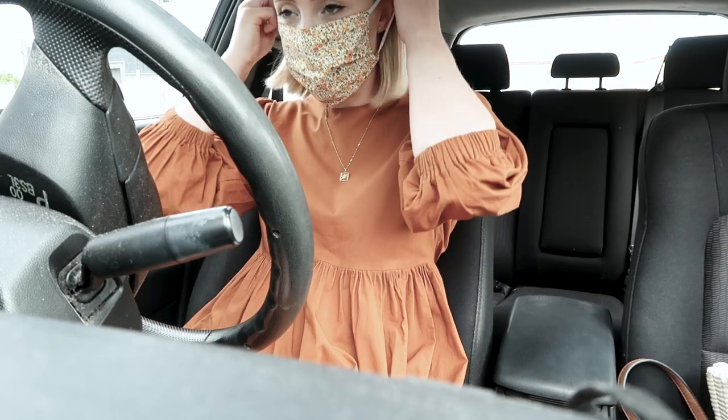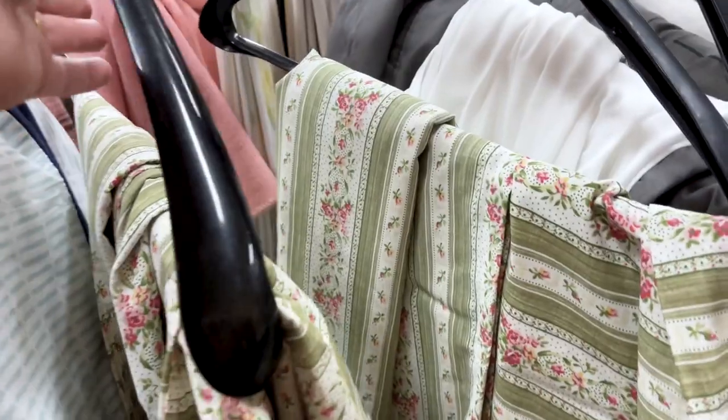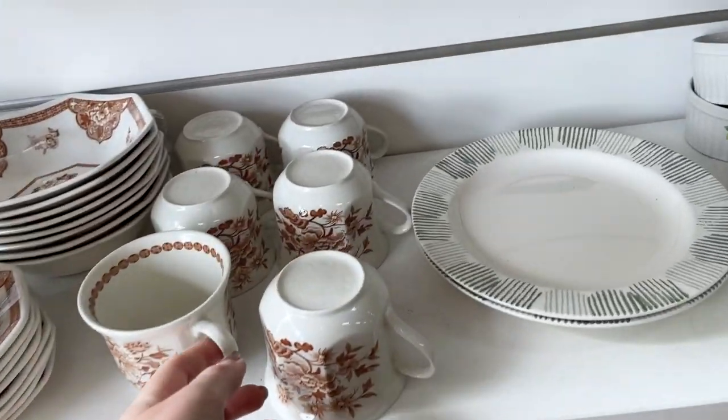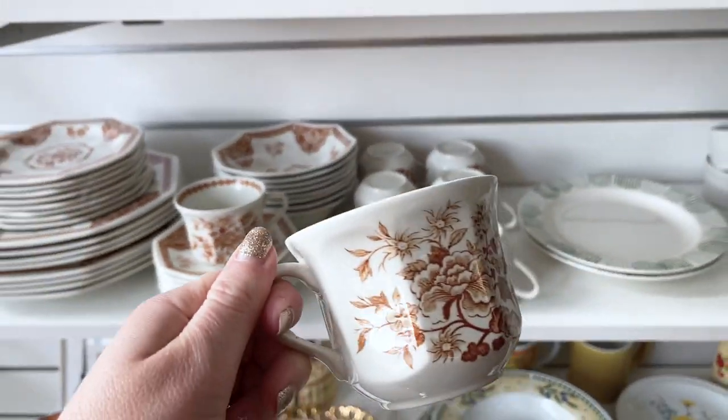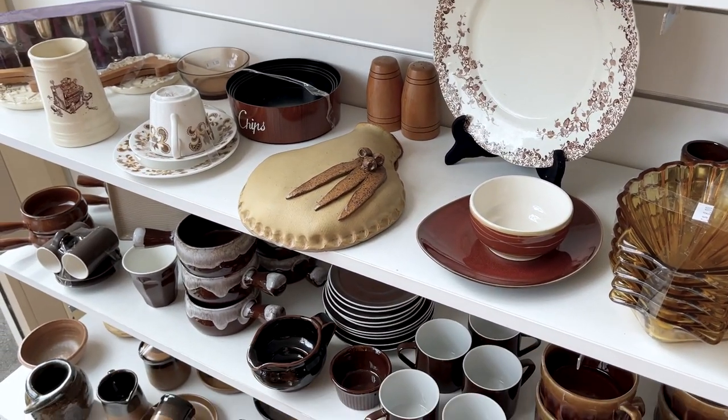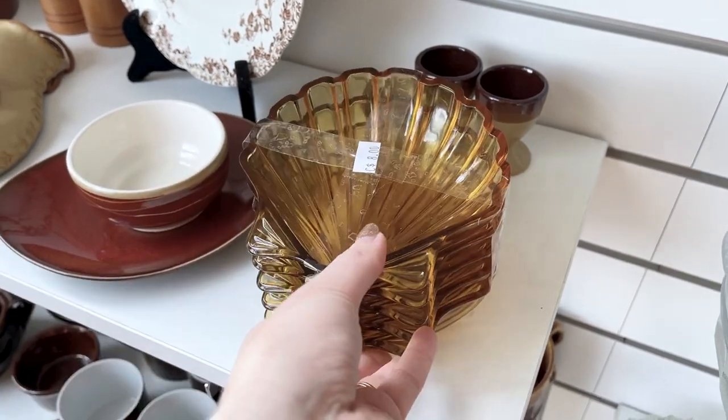So I made sure to mask up before I went inside the first store, and then pretty much straight away I found this amazing strapped floral fabric. I also decided to check out all of the dinnerware, homewares, and furniture, and found a really cute retro bowl set which I'll show you in more detail later.